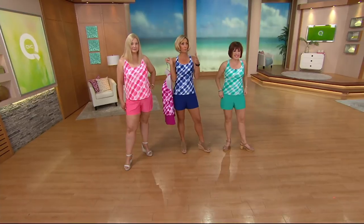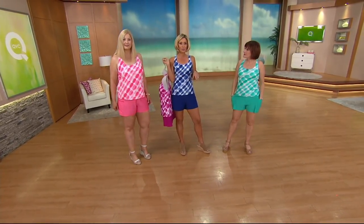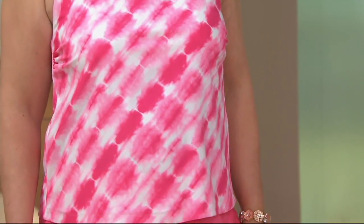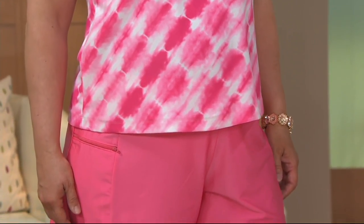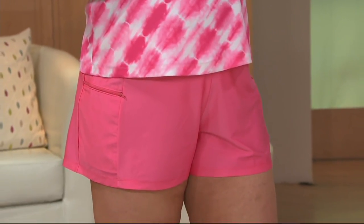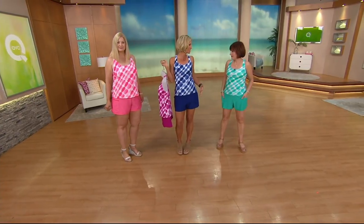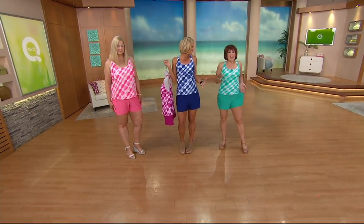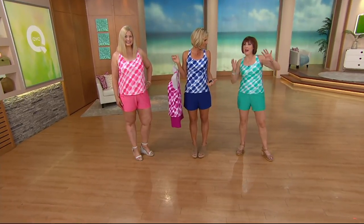I stand-up paddleboard a lot. My daughters and I do that and kayak and all those fun things. I have a lot of suits that have a short — like a surfer short — and all of them are exactly what you just said: they're tight. They are like booty shorts, a little tighter. It's so funny because I have a five-year-old and I'm 45 and something happens where I'm like, I don't want to be in something I have to fuss in anymore.